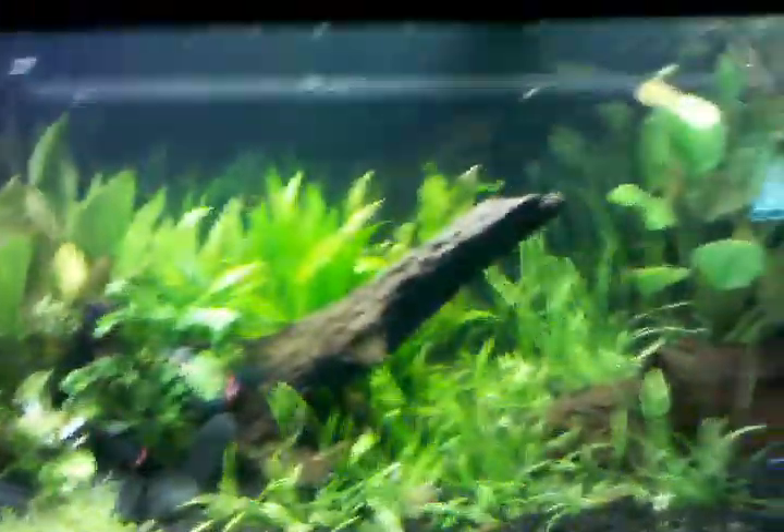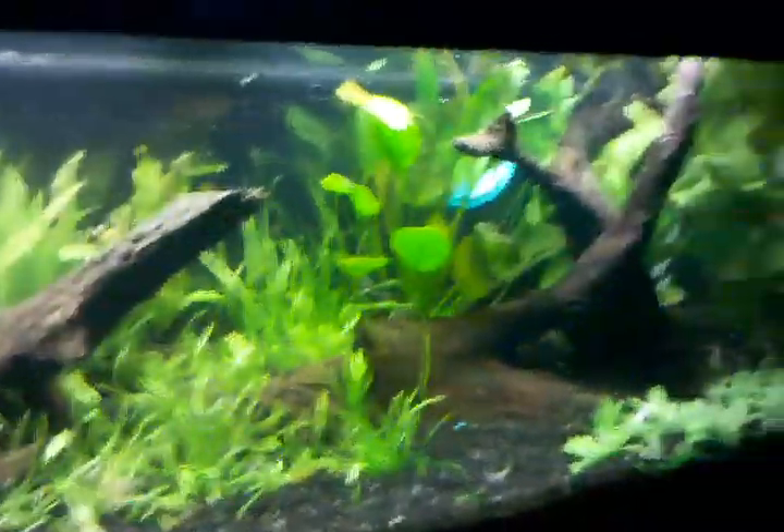Did he come out and say hi? He might come over here. He's pretty aggressive — well, he's a little wary of me. But yeah, that's the tank right now. Looks cool to me.